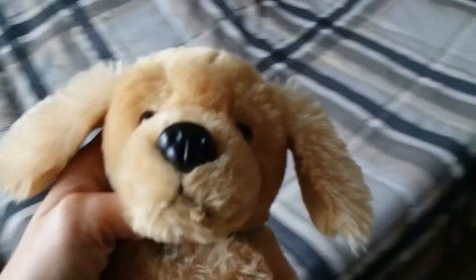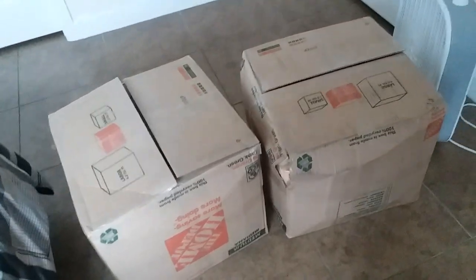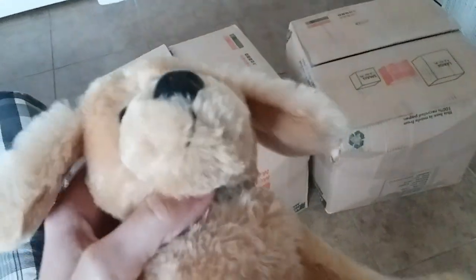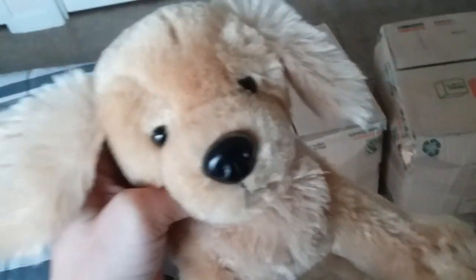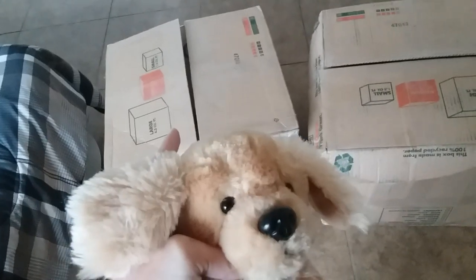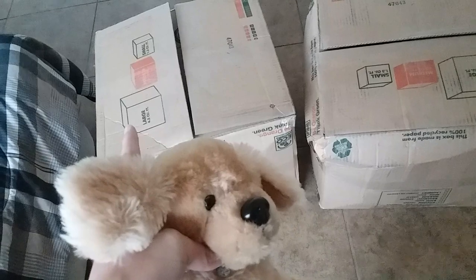So today is a special video, and I'm going to forewarn you that this is probably going to be a very long video. These two boxes are from my best friend, and they both contain nothing but Webkinz. There is a couple of Pokémon items here and there, but this is mostly Webkinz. She basically helped me get my entire collection back that I lost in Hurricane Michael. So without any further ado, we are going to get all up in this.